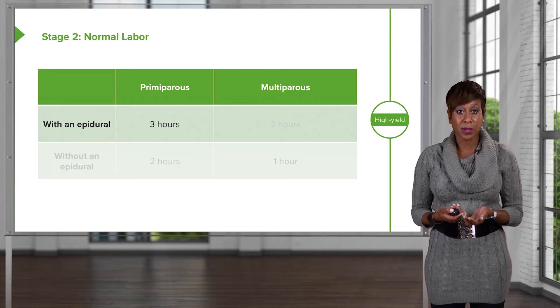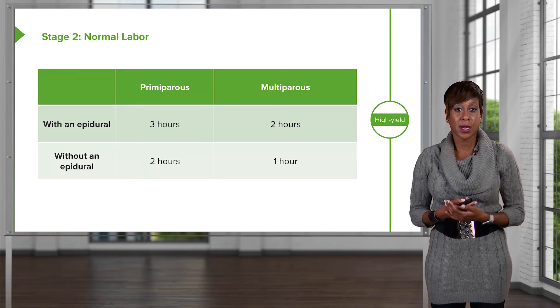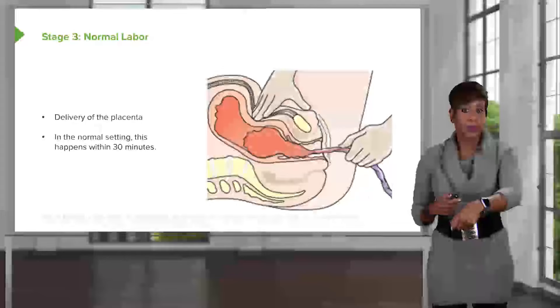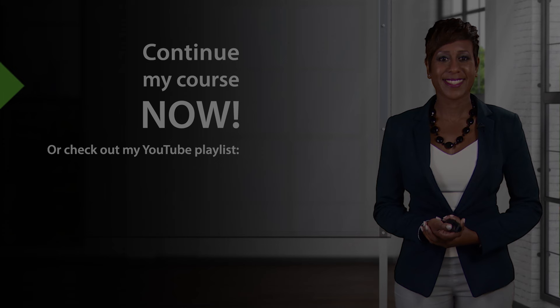For stage 2, our norms are: a primip with an epidural, three hours; a multip with an epidural, two hours; a primip without an epidural, two hours; and a multip without an epidural, one hour. These are the norms we expect for how long it takes for mom pushing in stage 2 of labor. Stage 3 of labor is from delivery of the infant until delivery of the placenta. To deliver the placenta, we use gentle downward traction on the umbilical cord while the other hand puts gentle traction on the uterus. In the normal setting, we expect the placenta to deliver within 30 minutes.